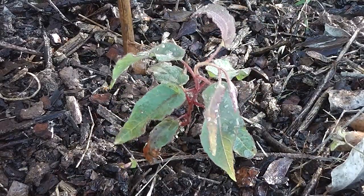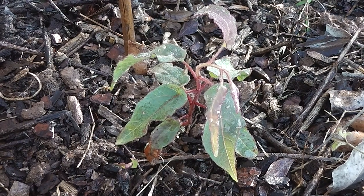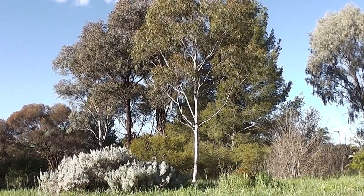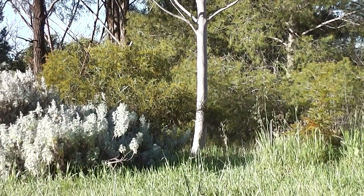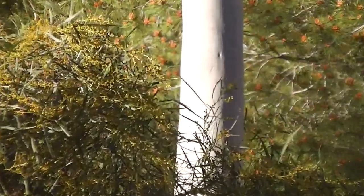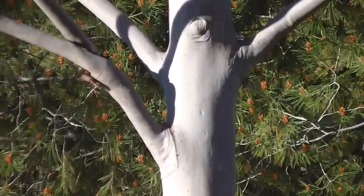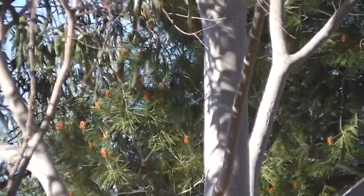Let's have a look at an adult lemon scented gum tree — Eucalyptus citriodora. There it is with that light-coloured bark. That's a lemon scented gum tree. I planted that about 20 years ago. Look at the beautiful smooth bark — when it loses its bark it's all smooth underneath. I've just planted another one. It's going to be beautiful.